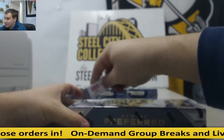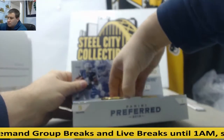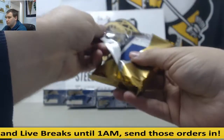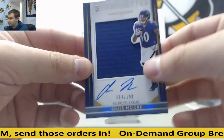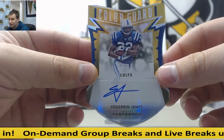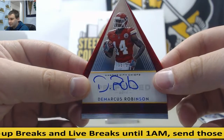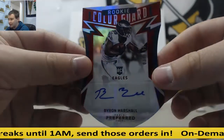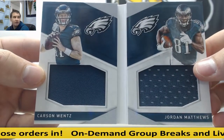Second half of our case. Chris Moore, 199 silhouette jersey auto. Gold die cut — this is a nice one here, 6 of 10, Edgar James, gold die cut auto. To 99 die cut auto, DeMarcus Robinson. Die cut auto, Byron Marshall to 199 for the Eagles. And again for the Eagles, 199, Carson Wentz and Jordan Matthews, dual booklet.